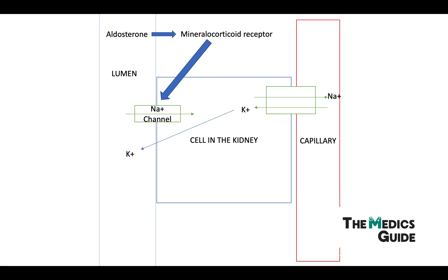Now in Liddle Syndrome there is actually a mutation to this particular sodium channel — it's a gain of function mutation, which means that the sodium channel is activated without the effect of aldosterone. As a result you get the influx of sodium which gets reabsorbed, and potassium which is excreted — exactly what you would see in hyperaldosteronism, hence the name pseudo-hyperaldosteronism.